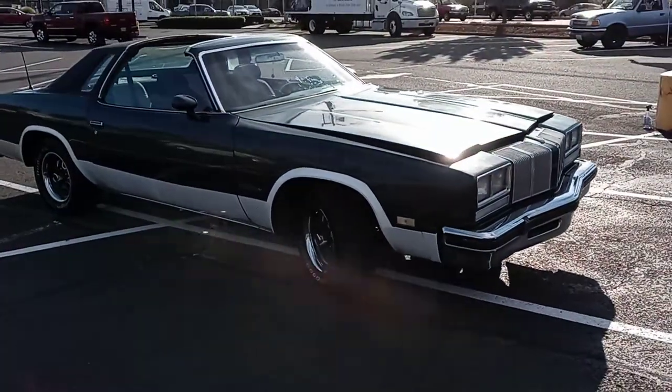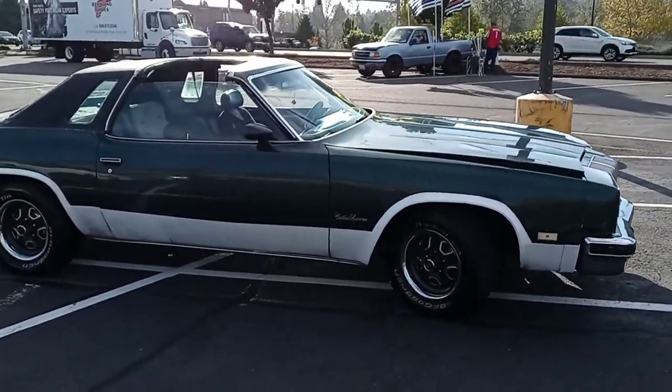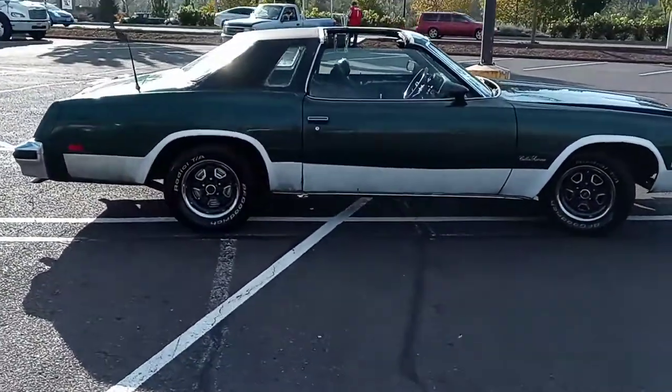This is also the last year of what's called the Colonnade Series — 1973 to 1977 — full-size-esque. It had the long roof, short deck. That's what made them called the Colonnade.